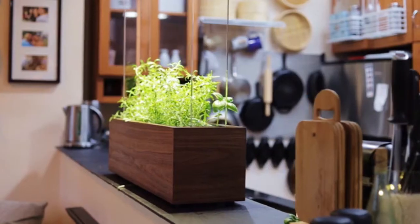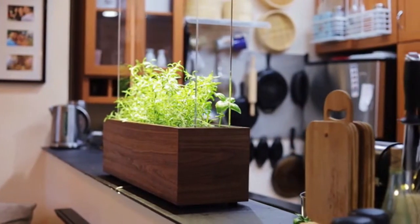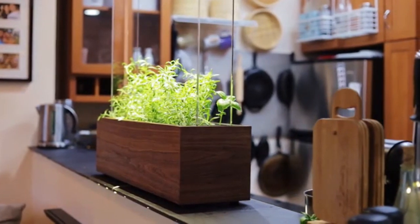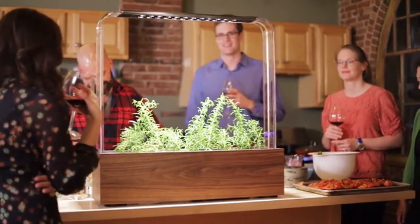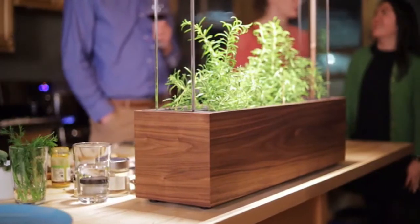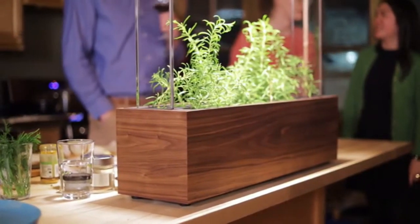This is not one of those plastic planters that you'll use for a couple of months and then throw in the closet. This is a workhorse architectural masterpiece, a shining feature in your home, that will automatically optimize the growth and care of fresh herbs in your home for years to come. Help us bring the delight, design and taste of fresh herbs into your home. Please back us today.